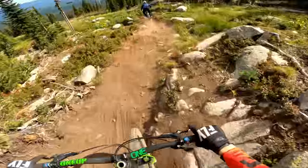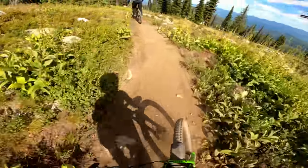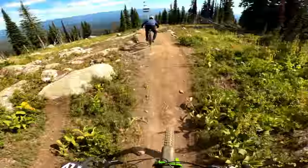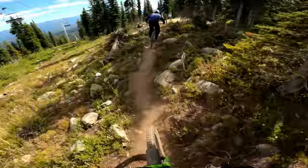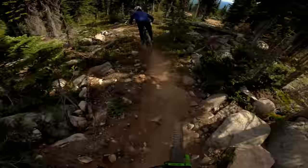I don't know the track so putting those gnarly gaps is a challenge. That's awesome!